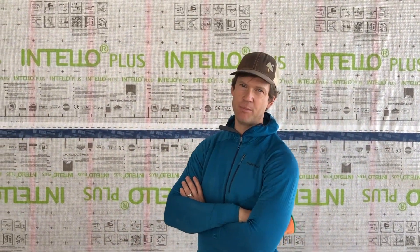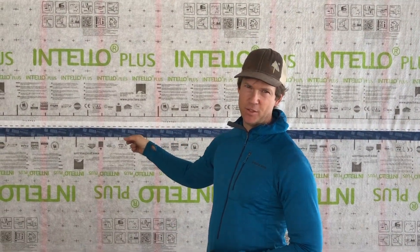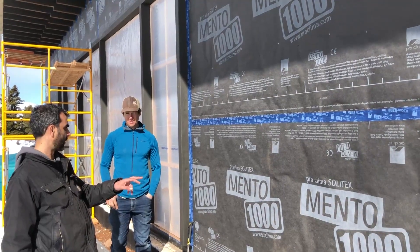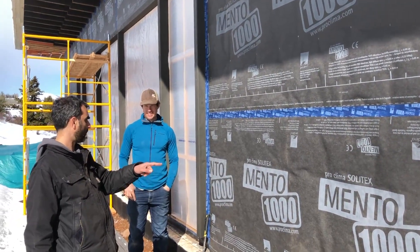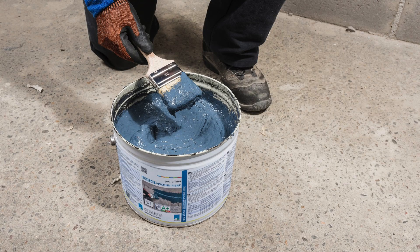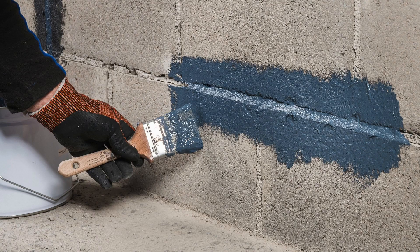We're using the Intello Plus for the interior air barrier and the Tescon Vana tape to seal all the junctions. Outside, we're using the Mento 1000 for the WRB, and again using the Tescon Vana for the wrap. Downstairs in the basement where we had some connections to concrete and some irregular surfaces, we used the Viscon Fiber — a liquid-applied product — and that was a big lifesaver for some of those more tricky junctions.